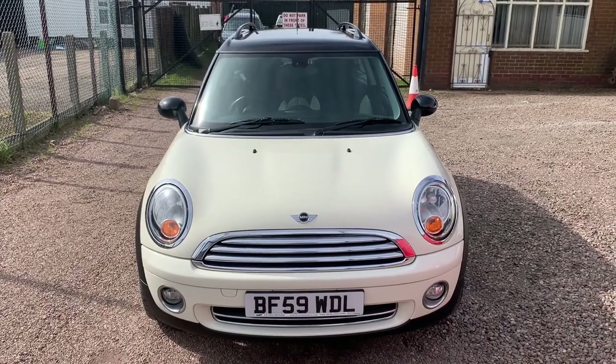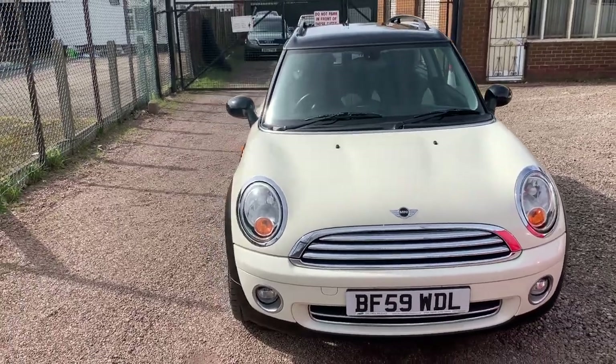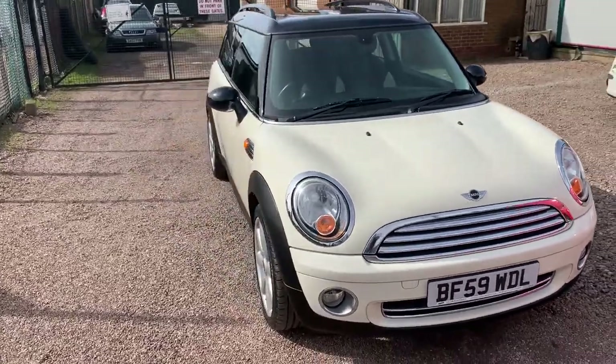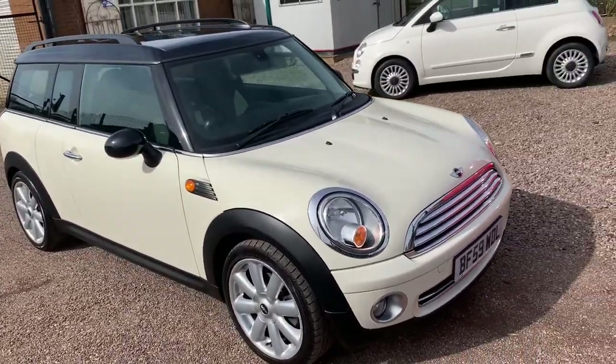Hi, thanks for sticking on the link to our 2009 Mini Cooper Clubman. This is the Mini Cooper Clubman 1.6 petrol, finished in pepper white. The car's got quite a few options, so please read the advert to get the full specification.